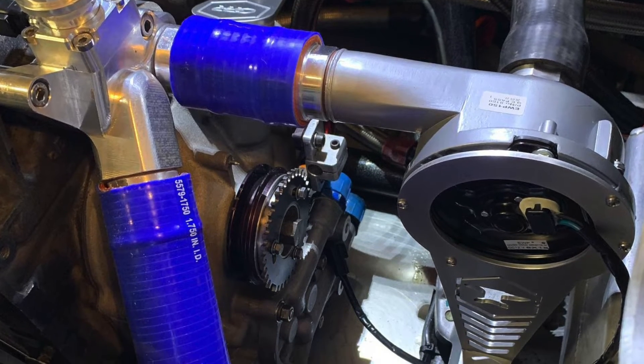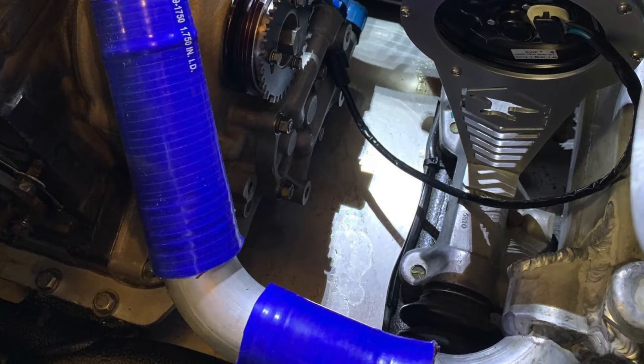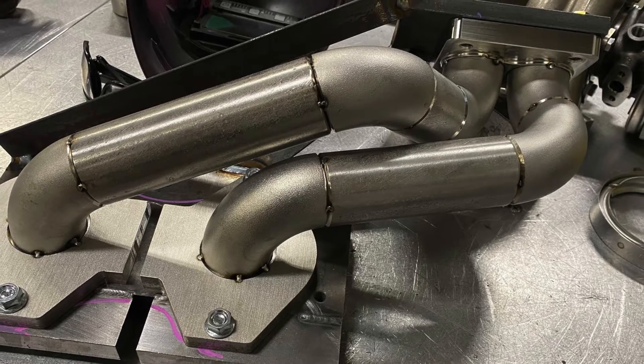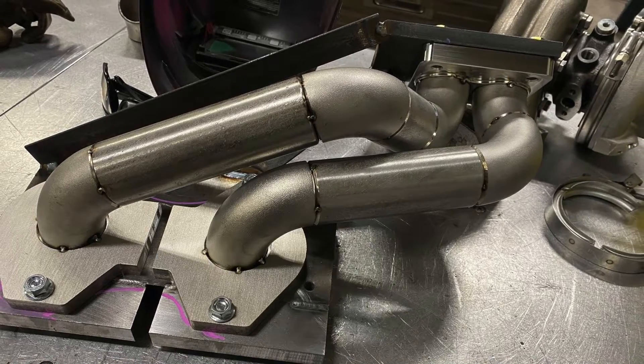Powered by a 13B street ported turbocharged race prepared 1.3 liter Mazda rotary with lightened and balanced rotating assembly, dry sump oiling system, and complete hall tag ignition.